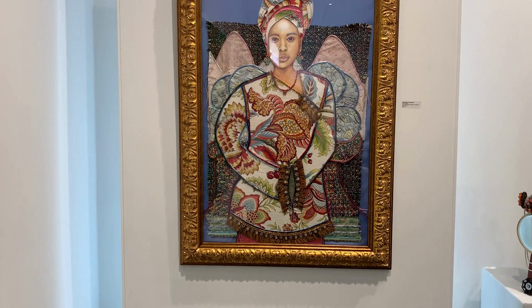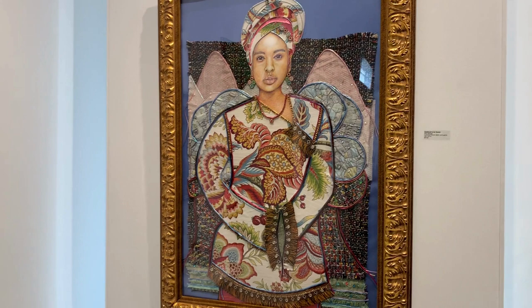Destined to Be Queen by Kim Barnes is a hopeful mixed media portrait. The colored pencil, fabric, and gems create layers of regality in the young woman's face.